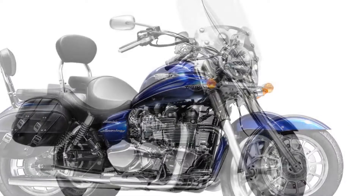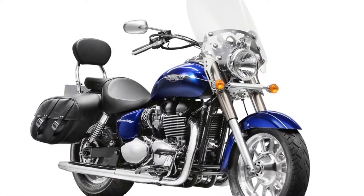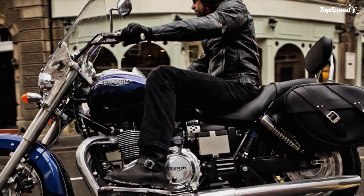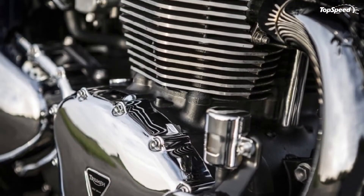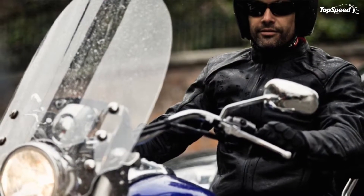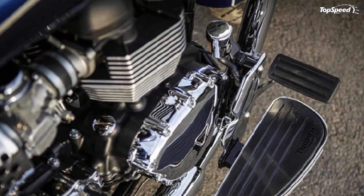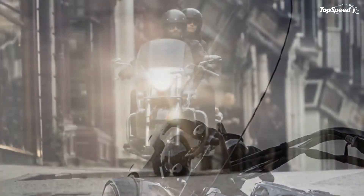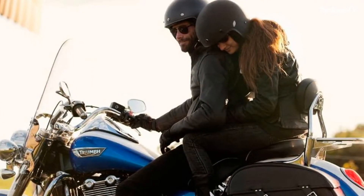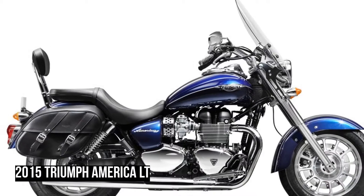Built to be ridden, not just to look good, the America's 865cc parallel twin puts out a healthy 61ps with strong torque at low revs, peaking at 72 Newton meters at just 3,300 RPM. Ideal for urban cruising at low revs but with enough muscle for serious long distances at motorway speeds, even with a passenger or luggage on board. This vertical twin is a true original, drawing on Triumph heritage from 1950s and '60s parallel twins and coupling that with modern technology and build standards.